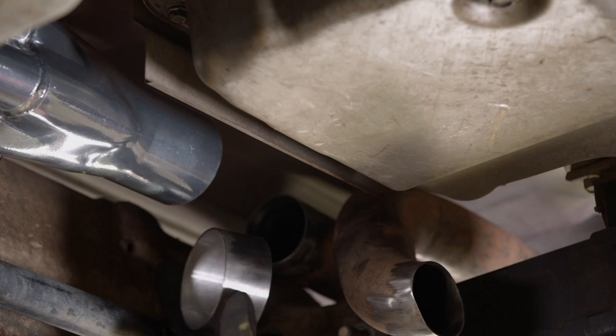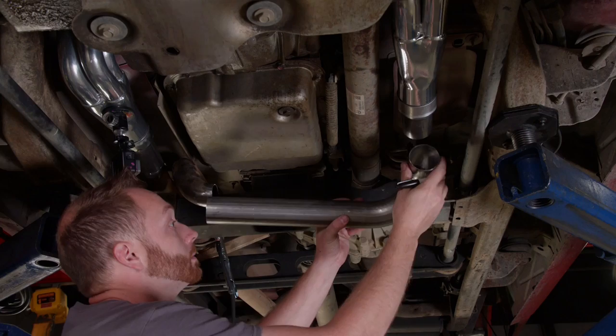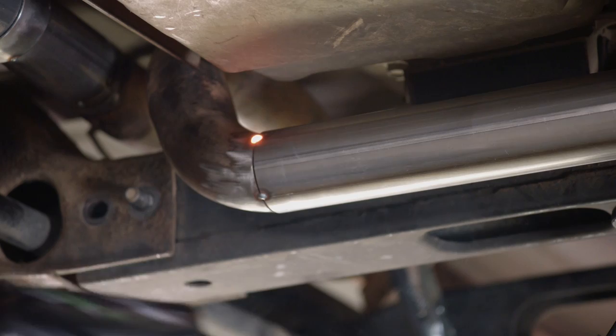My method for building a custom exhaust may seem unorthodox but works well. It's basically a game of connect the dots — once the major components are mounted, you just fill in the gaps. I build small sub-assemblies at a time: hold up one, two, or three bends, mark for position, then tack weld everything on the bench. Then I MIG tack the big chunks together underneath the truck so I know everything fits perfectly, then remove the whole thing for finished welding on the bench.